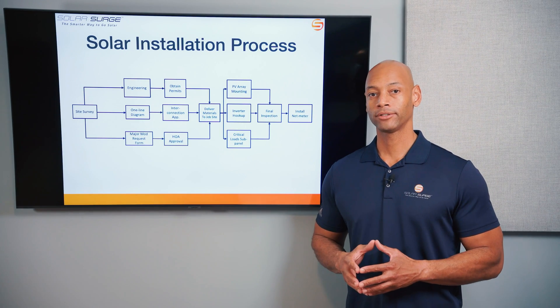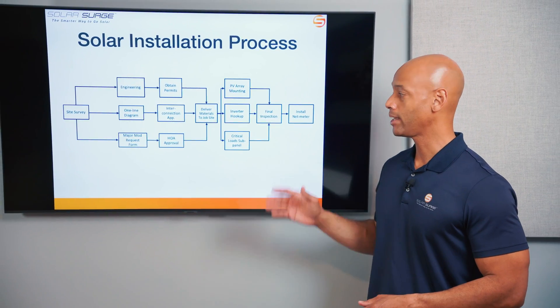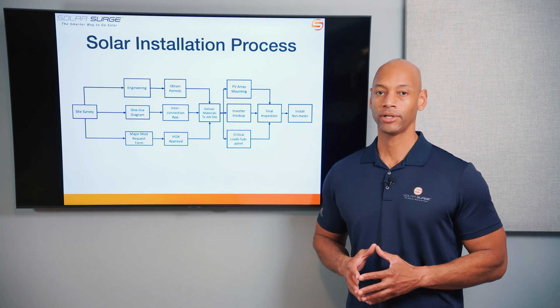So you're thinking about installing solar panels for your home, but you want to know what actually happens between when you sign up and when the solar panels are fully operational. In today's video, I'm going to be teaching you about all the steps that make up the solar installation process so you know exactly what to expect when going solar.